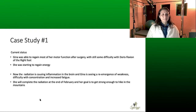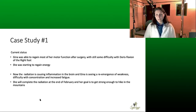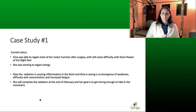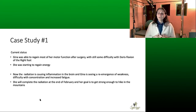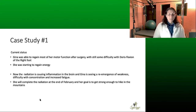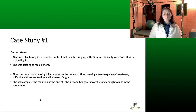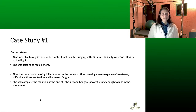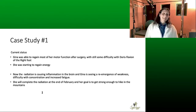Current status: Gina was able to regain most of her motor function after surgery but still had some difficulty with dorsiflexion of the right foot even at her best before the decline started. She was also starting to regain some energy. Now the radiation is causing inflammation in the brain, and she's seeing a reemergence of weakness, difficulty with concentration, and increased fatigue. She'll complete radiation at the end of February. Her goal is to get strong enough to hike in the mountains.